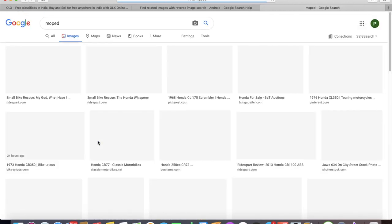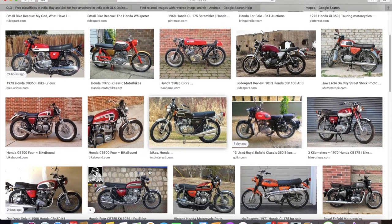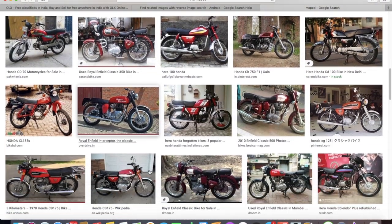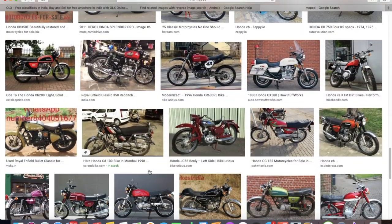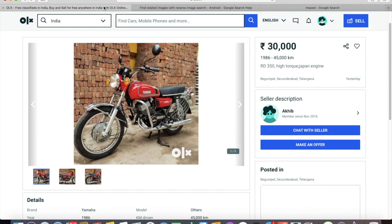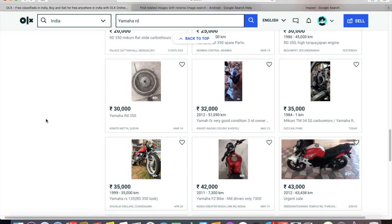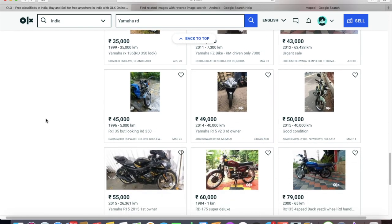When you do a reverse image search, you can see a lot of similar bikes come up. If you find this bike in the results, clicking the link gives you more history. However, this particular scammer is a little smarter and has done something different. Another red flag: it's a bike with a fancy registration number and the seller is from Secunderabad.